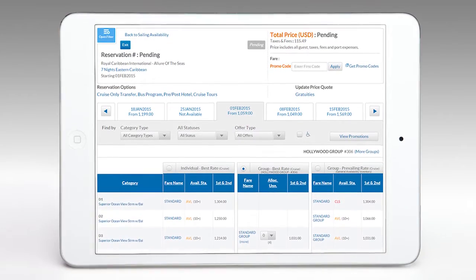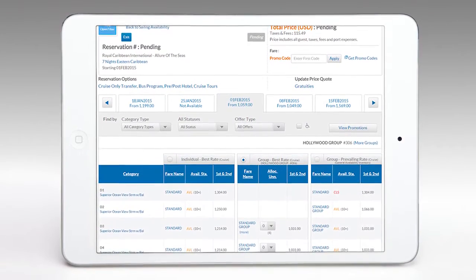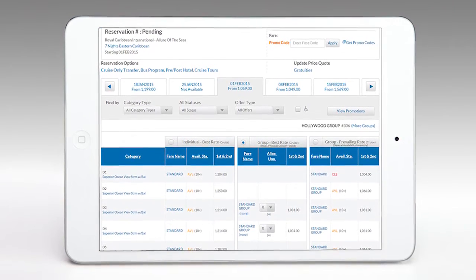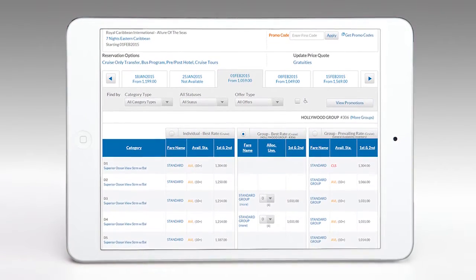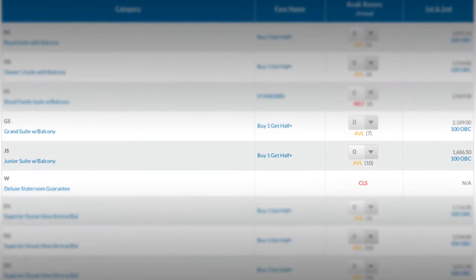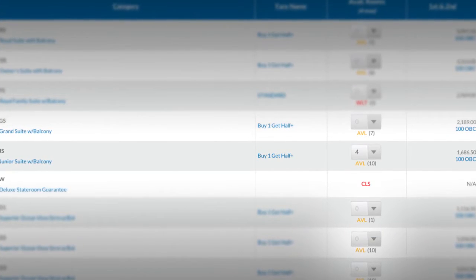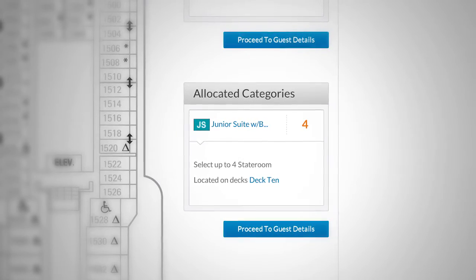A new feature called Single View literally lets you compare individual and group pricing and inventory side by side. And if that wasn't enough, now you can also select up to four staterooms from any available category.